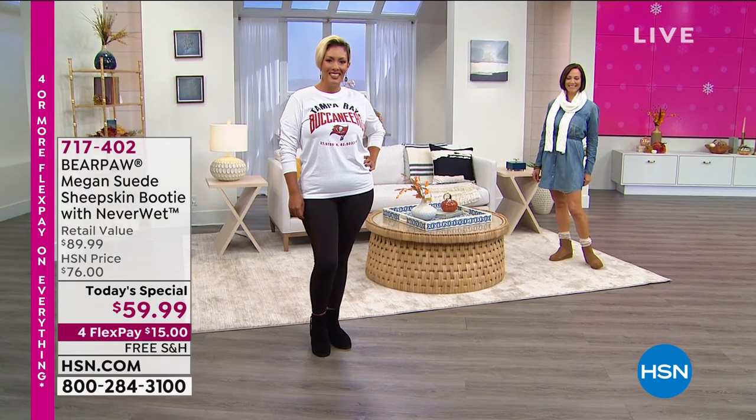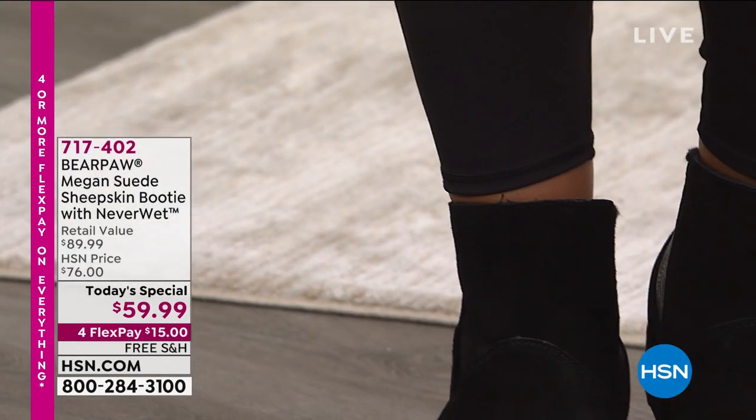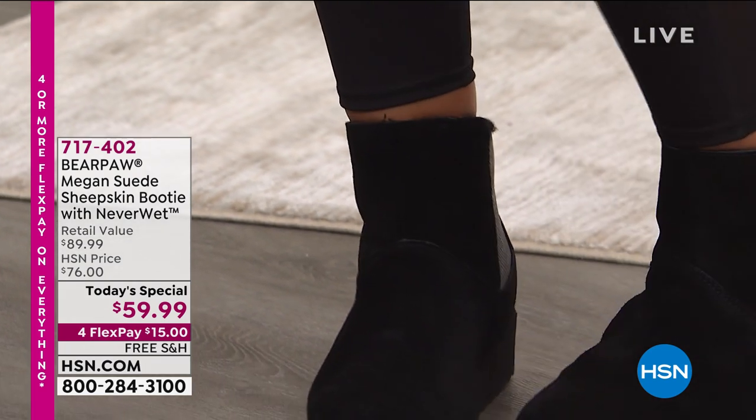So happy to see Bear Paw back. If you've been shopping with us, you know Bear Paw. Look what we're doing today.